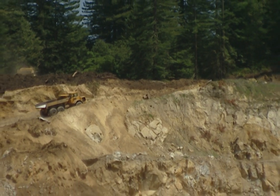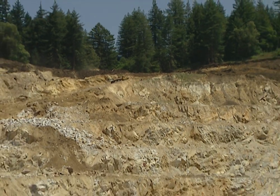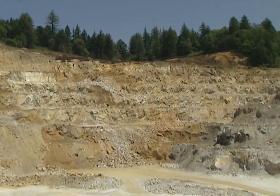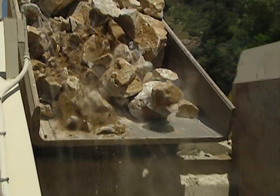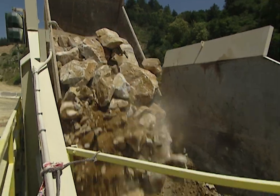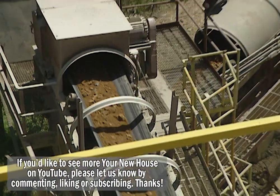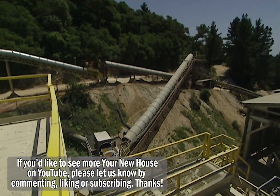The first step in cement making is the mining of the raw materials. This quarry is located three miles from the plant, where they harvest limestone and shale. Huge boulders, some as large as a piano and weighing several tons, are dumped into a machine called the impact crusher. After the limestone and shale are pulverized, they're transported to the plant through a long series of conveyor belts.